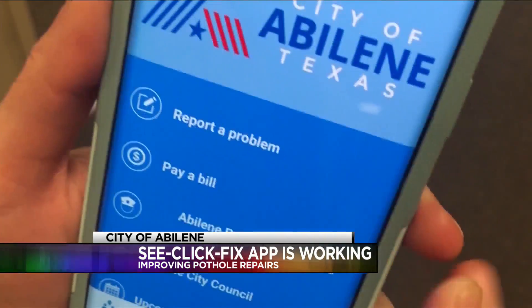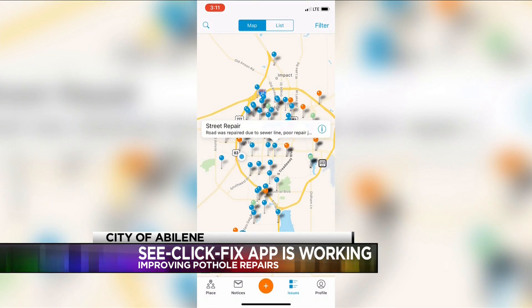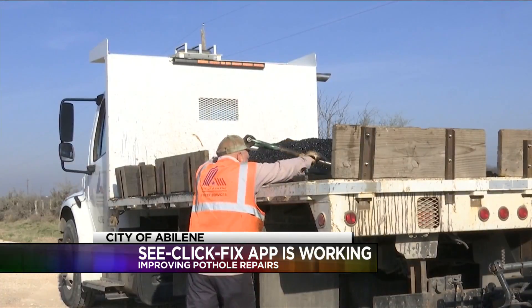The City of Abilene released their new app in February and is already seeing results. We do 60, 70, 80 potholes a day depending on how many complaints there are. And if there's no complaints, then we just start in on the neighborhood and work on it.